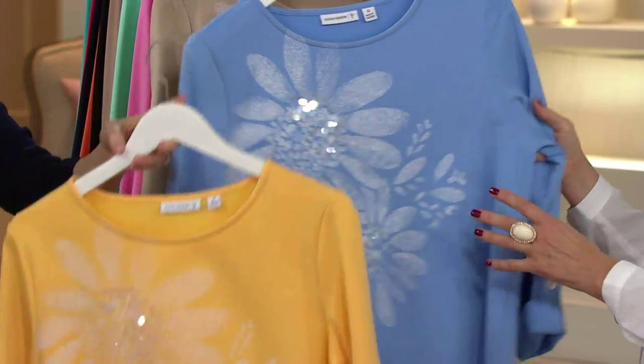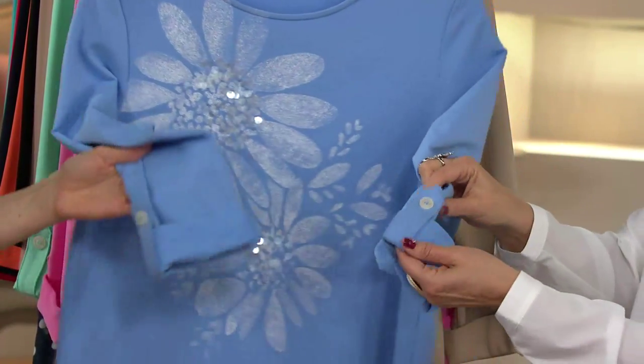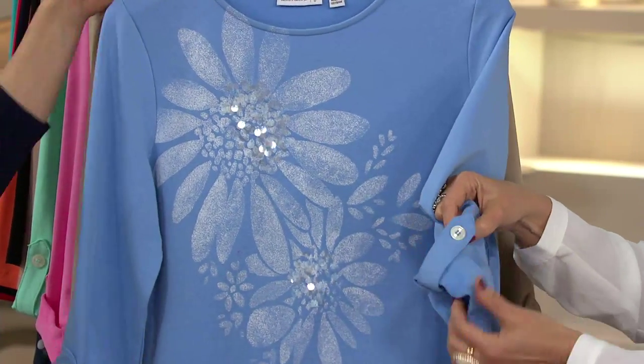This is Sunglow. Look at the blue — antique blue. You can really see this in the antique blue. Isn't that gorgeous? And I love that it's a roll-up sleeve, which makes it just so cute and feminine. All top stitching, that little V — beautiful detail.